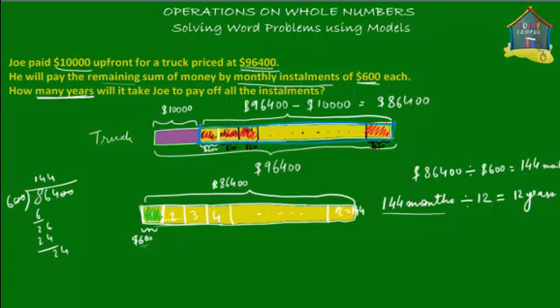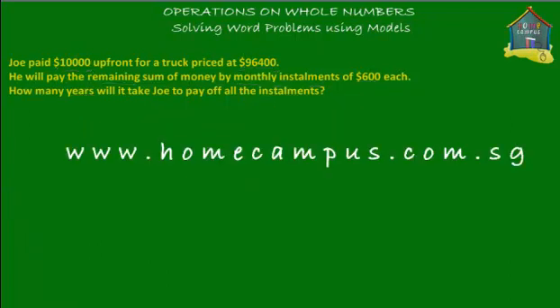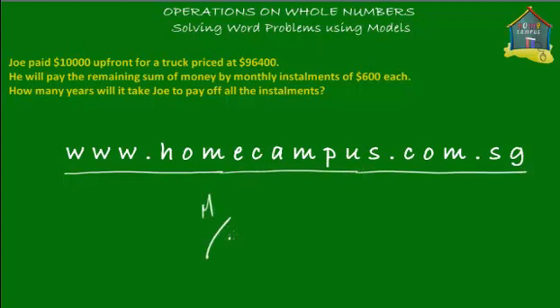So that's it for this word problem. For more word problems, practice exercises, and to monitor your progress in math, just visit www.homecampus.com.sg. This is M signing off for now. Bye bye.